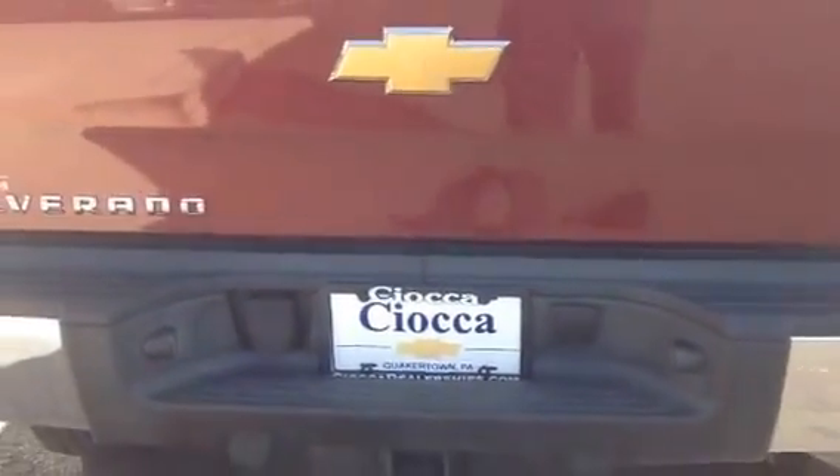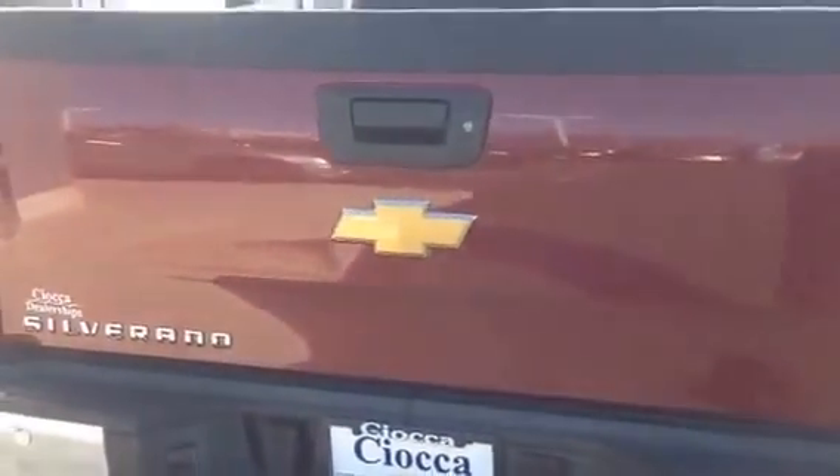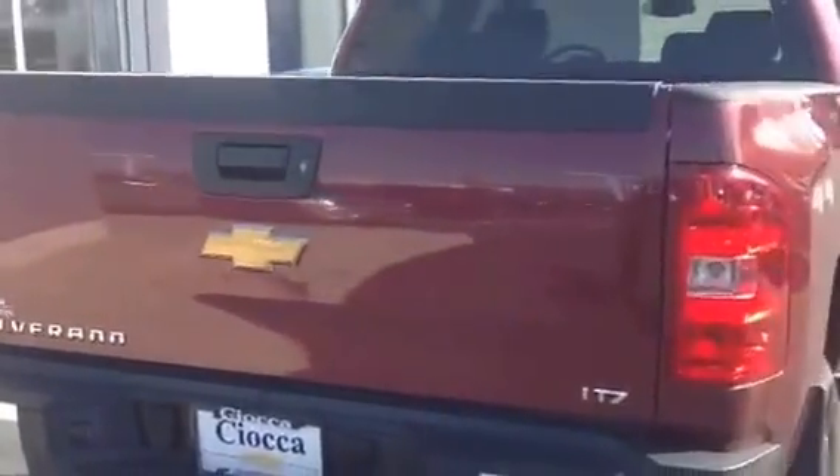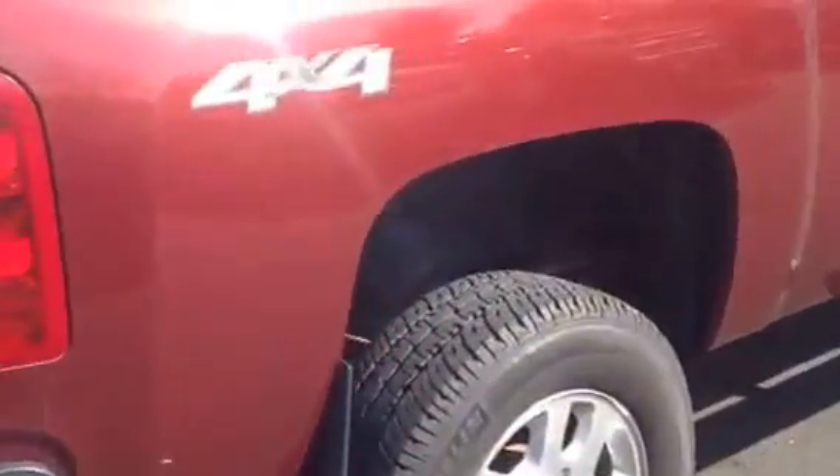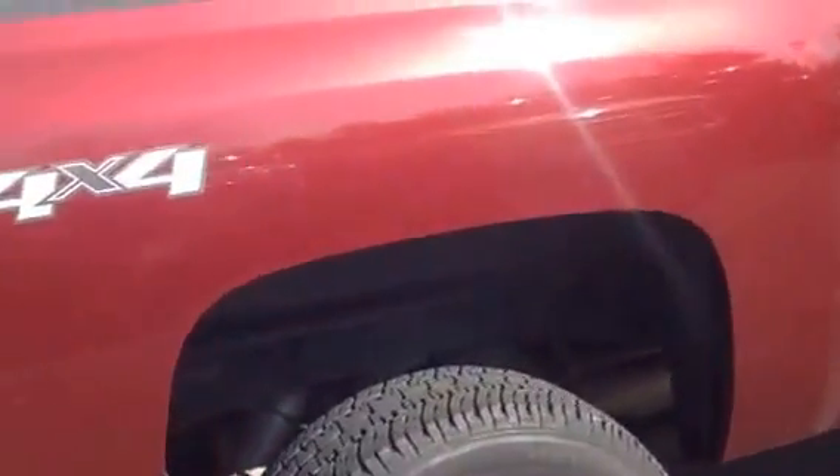Good morning, Frank. This is Bob Merritt at Sioka Chevy in Quaker Town, Pennsylvania. And this is the Silverado 2500 LTZ 2013 crew cab regular bed in ruby with black leather interior.